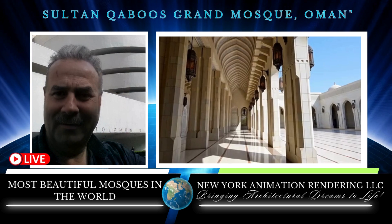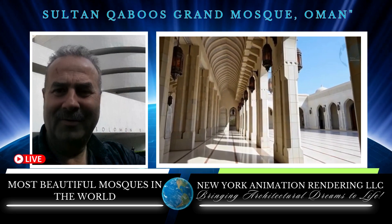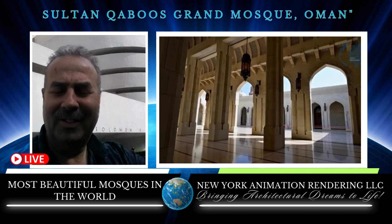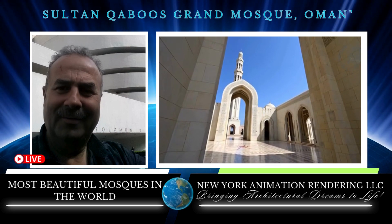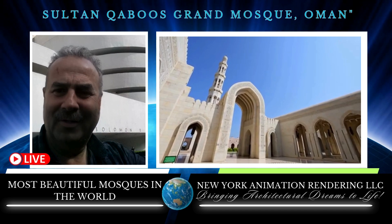The Sultan Qaboos Grand Mosque in Muscat, Oman is a masterpiece of modern Islamic architecture. The mosque is renowned for its stunning design which blends traditional Islamic elements with contemporary touches. The main prayer hall is adorned with a massive chandelier made of Swarovski crystals.